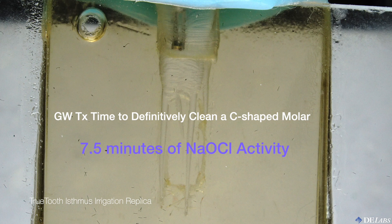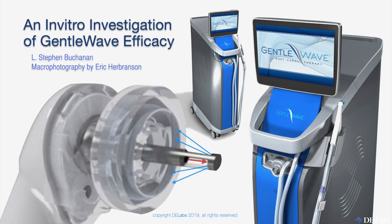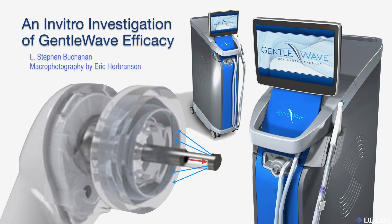Activate it, NPI it, GentleWave it, PIPS it — you're still held by the constraints of sodium hypochlorite's efficacy in a root canal system. Thank you for watching this video presentation. This is Steve Buchanan and Eric Herbranson signing off. We'll see you at the apex.